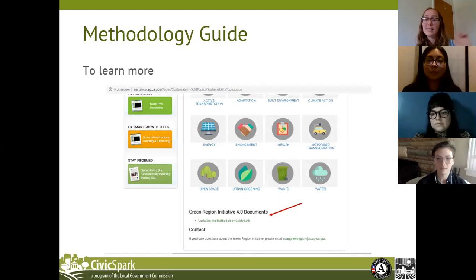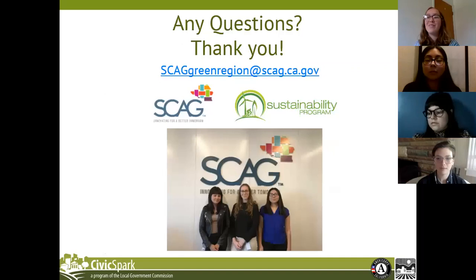One last thing to touch on is our methodology guide. On the GRI home webpage, if you scroll to the bottom, there is a link to our methodology guide. It has the methodology and the processes behind each of the topics and each of the 29 indicators. That may be helpful especially for those who may want to replicate something similar to this. If you have other questions, feel free to email us at scaggreenregion.ca.gov.